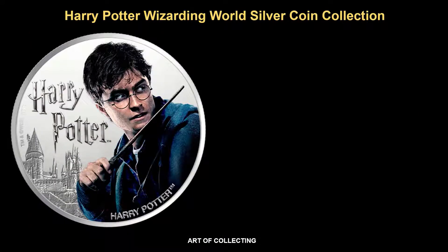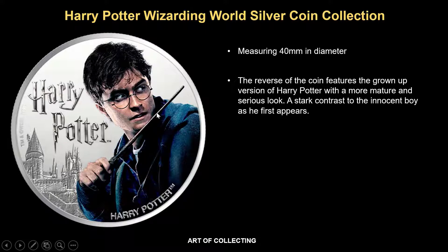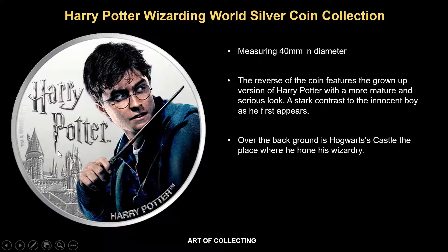The first coin in the series features the main character that started it all. The coin measures 40mm in diameter and on the reverse of the coin, it shows the grown-out version of Harry Potter with a more mature and serious look. This is a stark contrast to the innocent boy as he first appears. Over the background, we see Hogwarts Castle, the place where Harry Potter honed his magical skill.